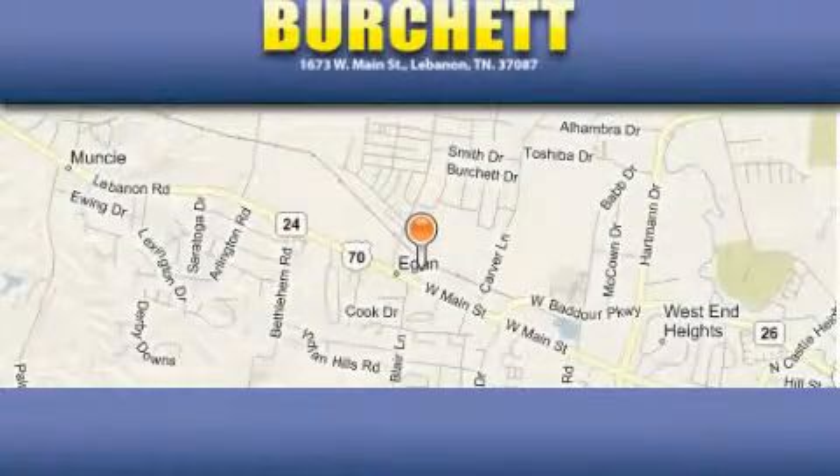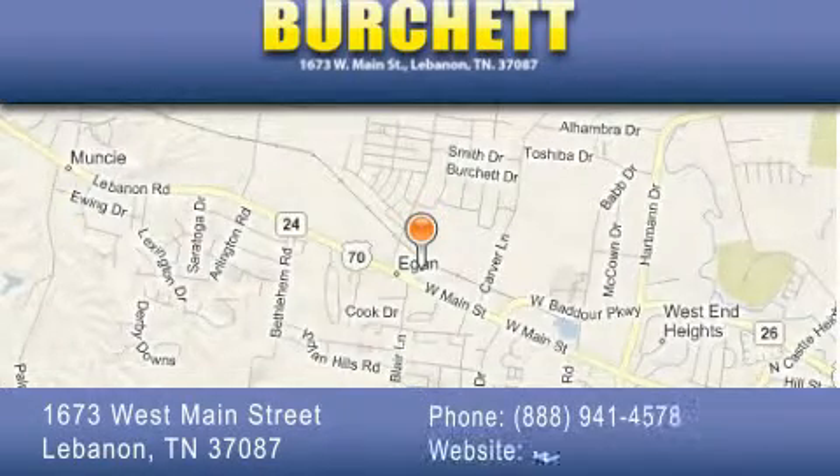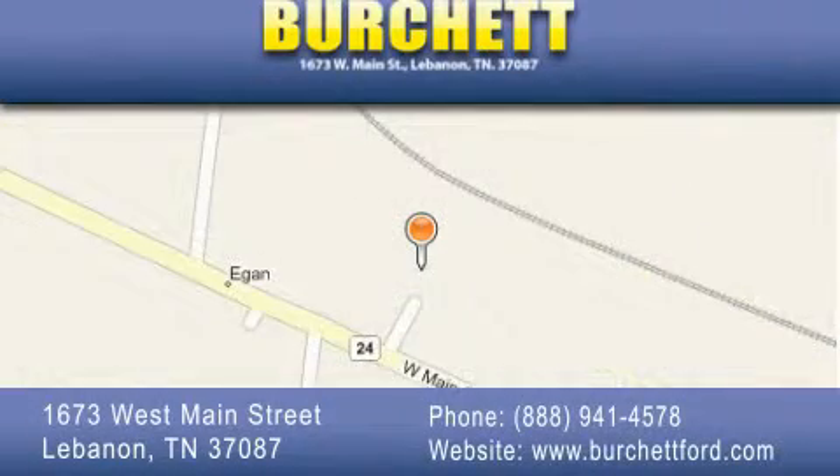Birchit Ford Lincoln Mercury is located at 1673 West Main Street in Lebanon. Our goal is to exceed all of your expectations to ensure that you'll return for future visits.